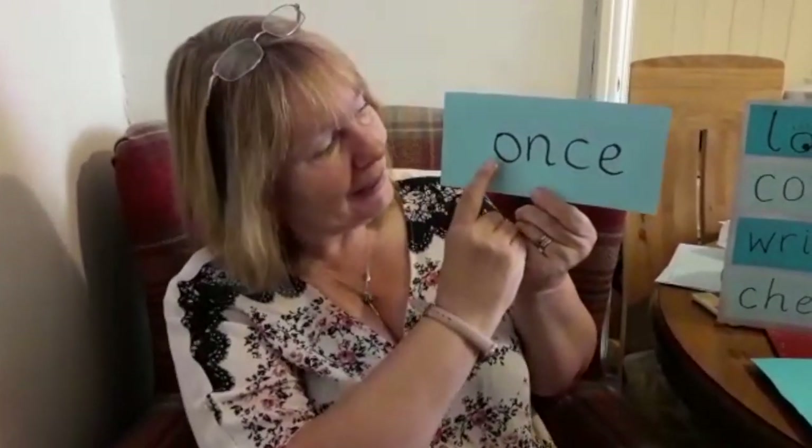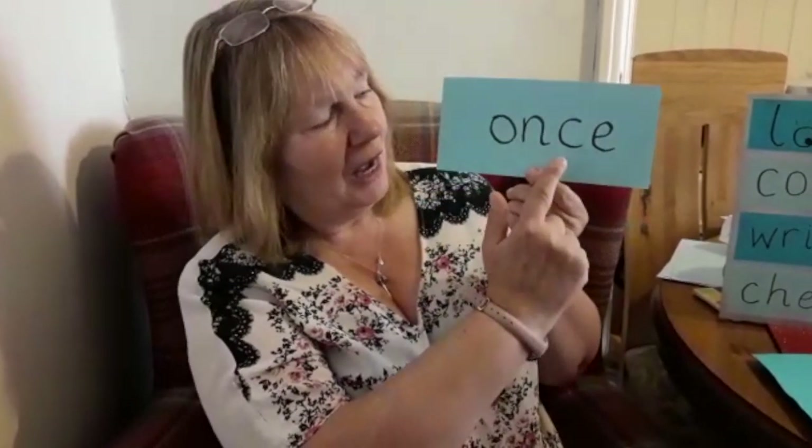Is it a W? No. It's an O. And then when I say 'one-s,' I can hear an S sound, but there's no S — it's actually a C instead. Then at the end there's one of those Es that doesn't make any sound at all.